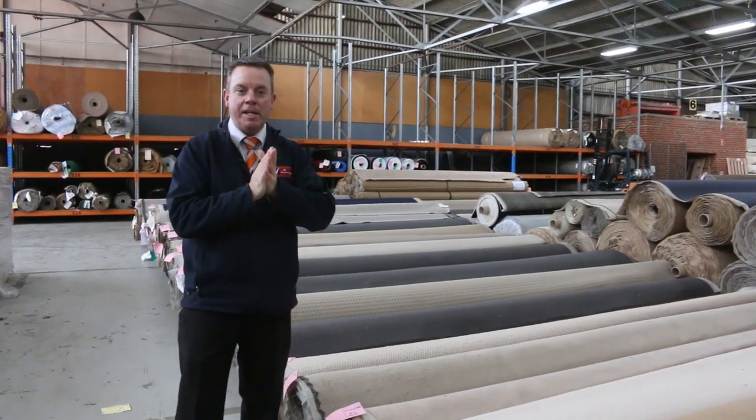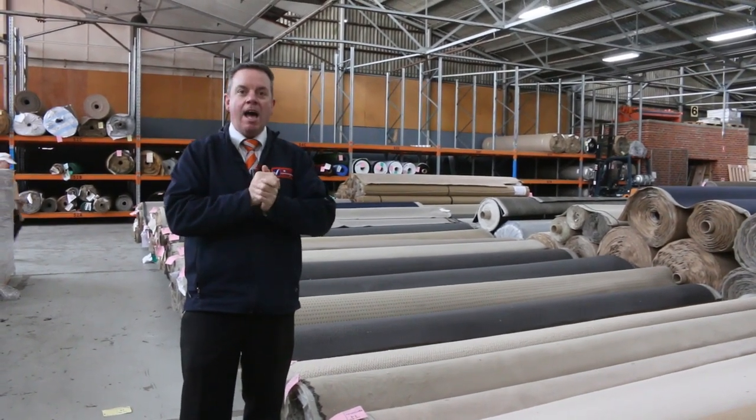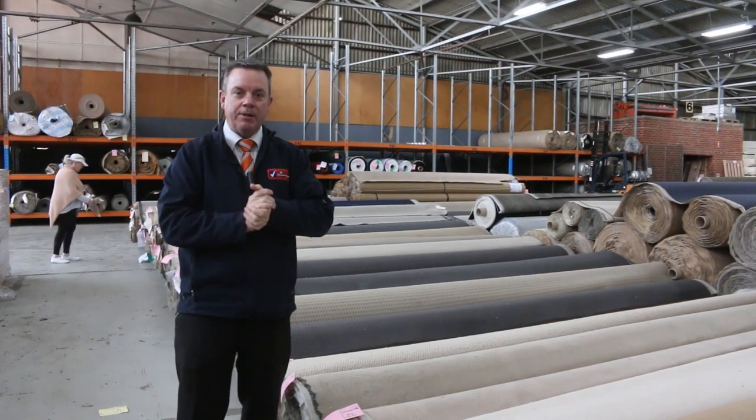G'day, I'm John from Vowles Auctions and Sales. I'm here to preview tomorrow's absentee bidders auction.